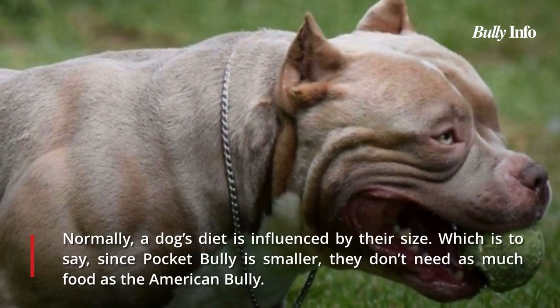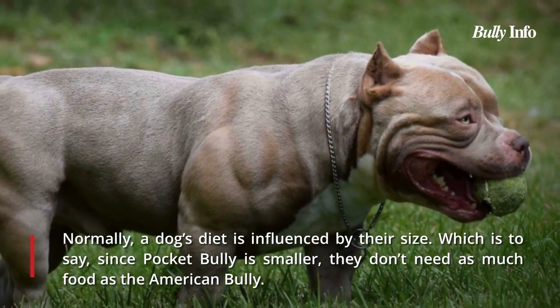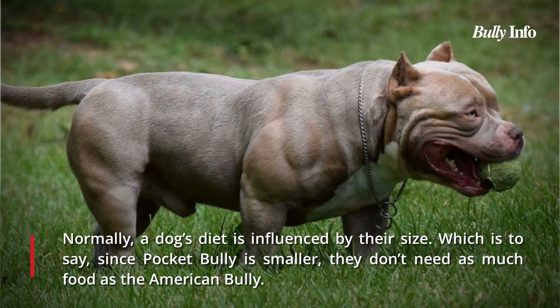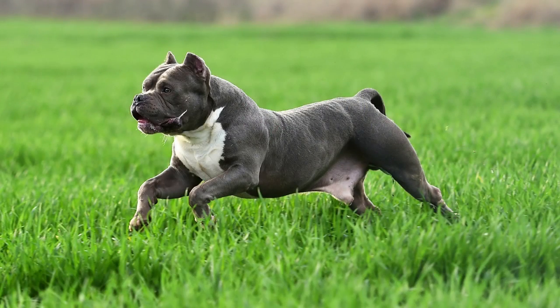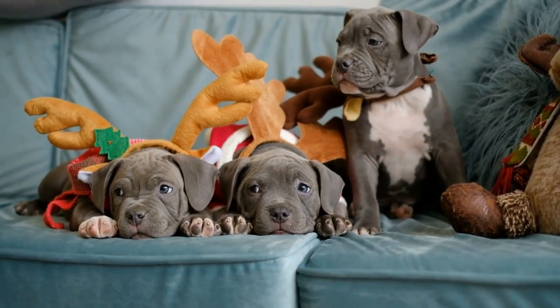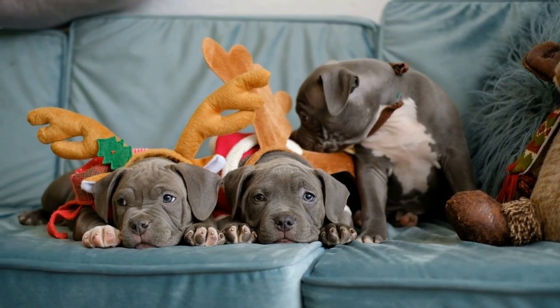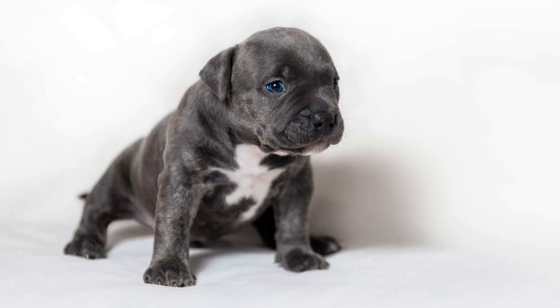A dog's diet typically depends on its size. The Pocket Bully requires less food than the American Bully because it is smaller — only about two cups of premium dog food per day, while the American Bully needs about two to two-and-a-half cups daily. The activities your dog engages in also affect food intake. Dogs engaged in intense training or exercise will eat more in order to gain the necessary muscle mass.